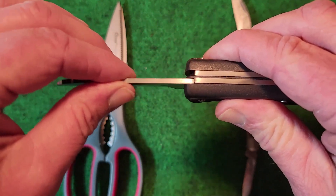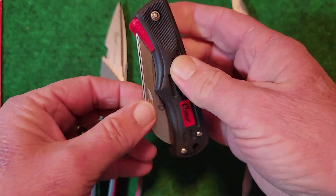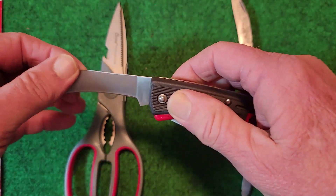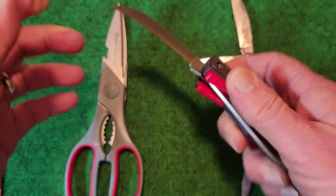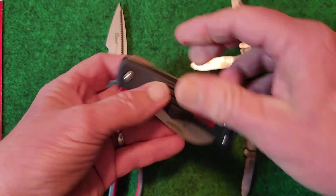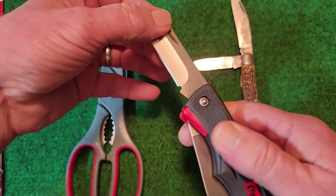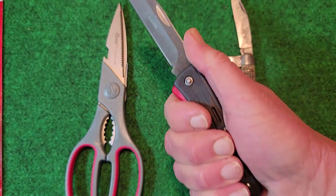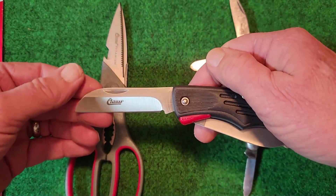This one is pretty wobbly. You push down on this and that unlocks the blade. Pretty wobbly on the hawkbill blade too. Did I just get a bad one? It's an interesting concept, but when you try to use it, you've got the other blade in your way. So it's not the best design.